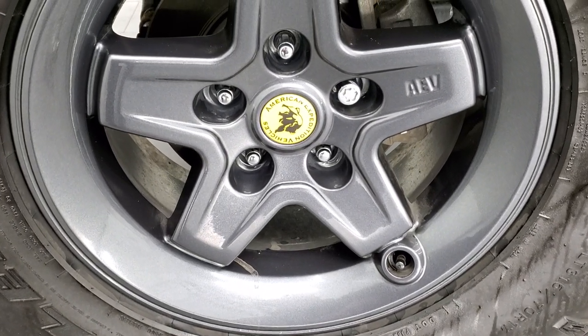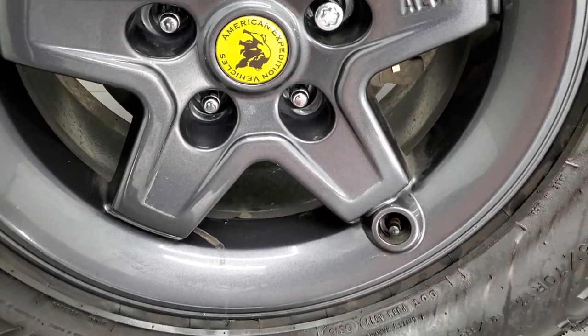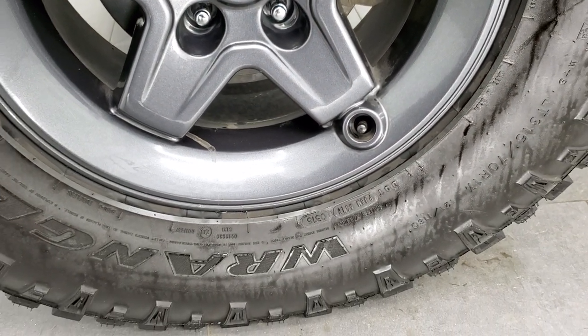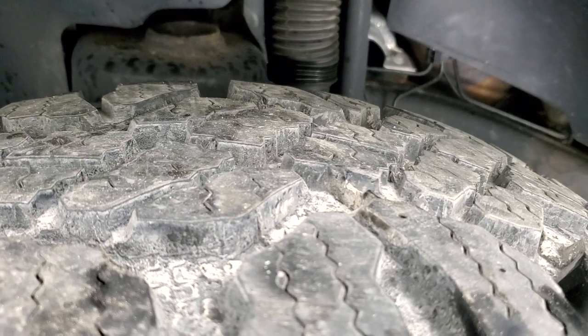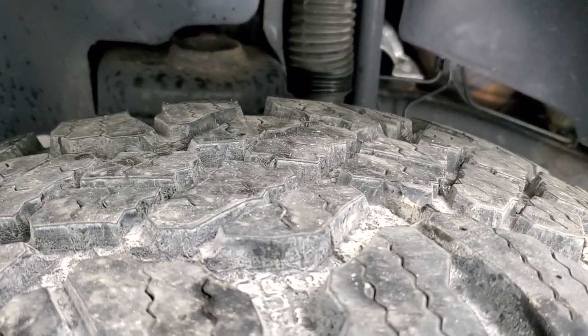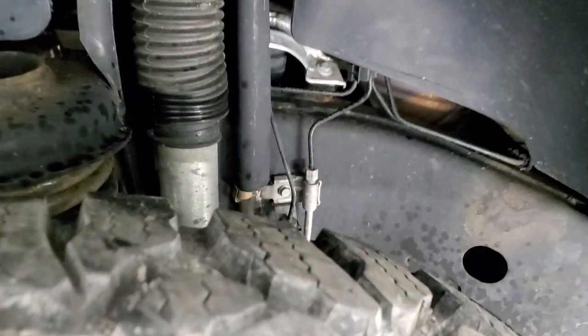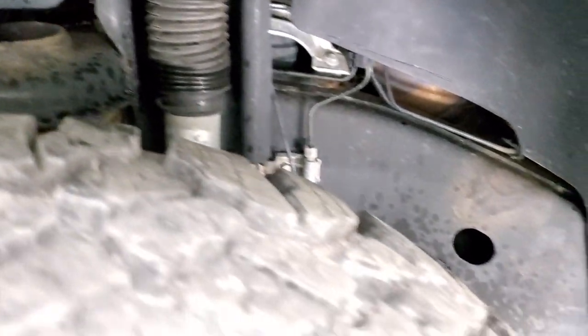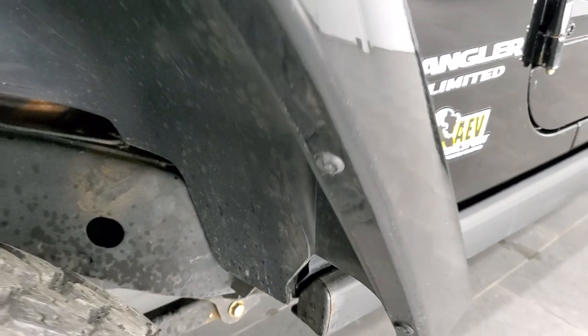It does come with the granite crystal AEV rims. Notice you get the valve stem protector there. It has Goodyear Wrangler Duratrac tires — these are LT315 70R17s — and they've got a pretty good amount of tread left on the front, probably about 70% to 80%, maybe even a little bit more. There's your Bilstein shocks, part of that AEV suspension lift, and you get the stickers when you buy that lift.